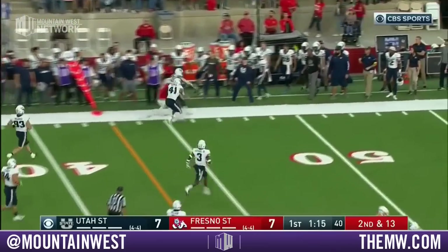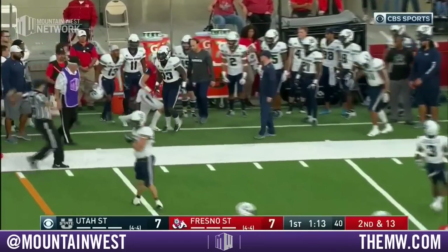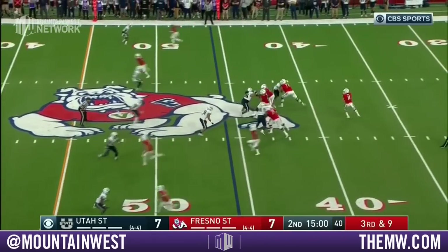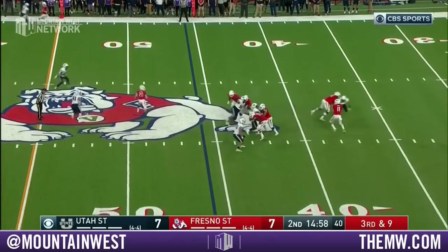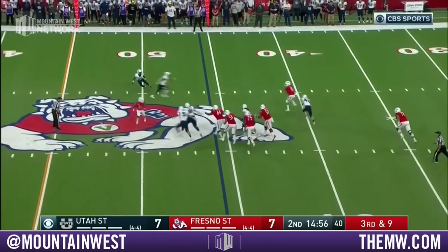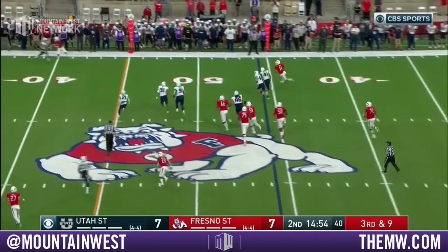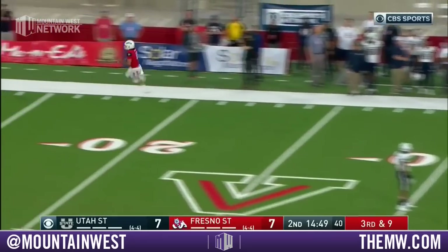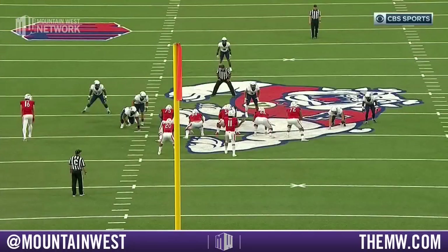Reyna converts again — big pop on the outside. Only rush three, drop eight. Reyna, nowhere to go with the football. So he tucks it, he scrambles, and he has a first down and more. Reyna marked out of bounds right around the 40-yard line.